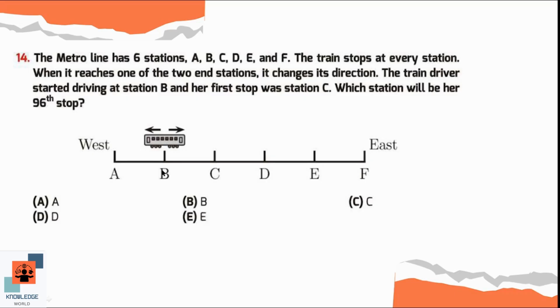Continuing the pattern: stops 11, 12, 13, 14, then it moves back — stops 15, 16, 17, 18, 19 — and the 20th stop of the train is again station B. So we can say that the 10th, 20th, 30th, 40th, 50th, 60th, 70th, 80th, and 90th stop of the train is at station B.